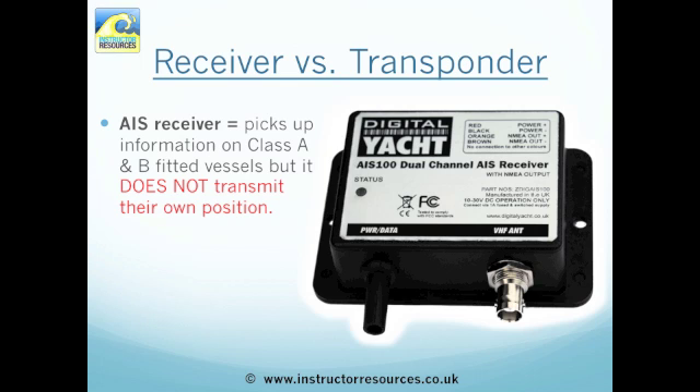There is also another option, which is to buy an AIS receiver. This picks up information on all Class A and B fitted vessels. But remember, it does not transmit your position.